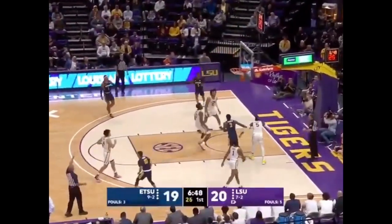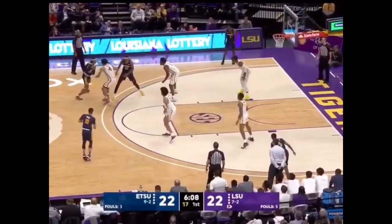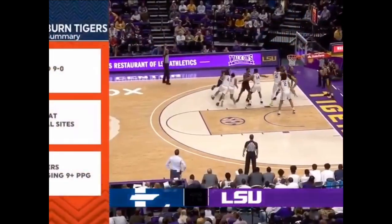Going to try another one, this time in transition — rattles home the three. Boyd guarded by Mays, trying to find some space. Can it be three in a row? Oh yes it is. More of their wins.